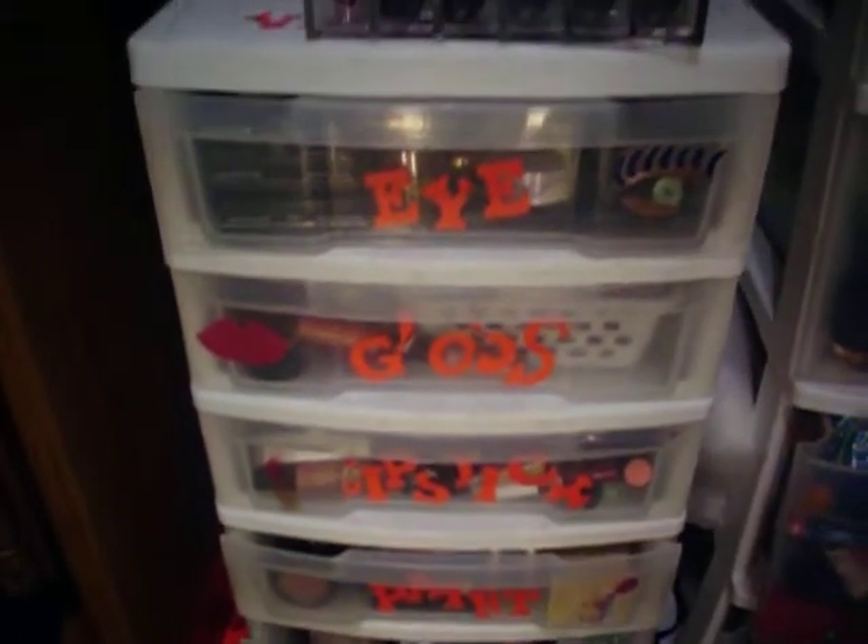I keep my makeup in one of these things, and the first thing you'll notice is that it has a name for what product is supposed to go in there with a cute little picture. This is a gift from my friend Helena a few Christmases ago. I try to keep it true to that, but as my collection grows I think I'm going to have to start mixing it up. We'll get started with the top.